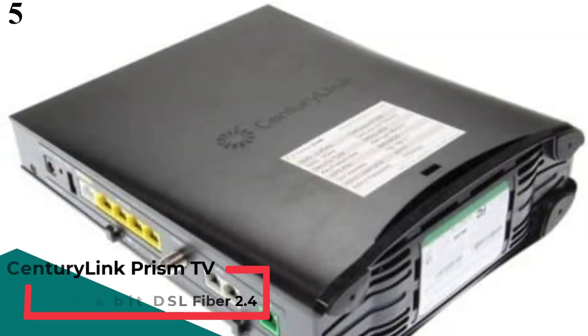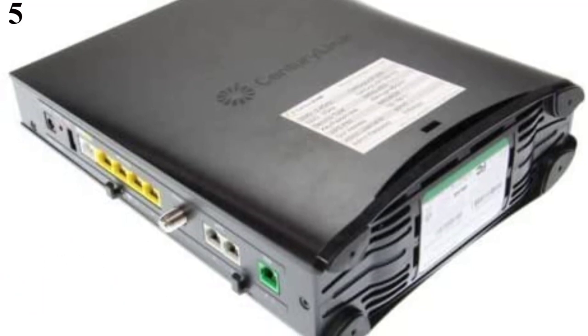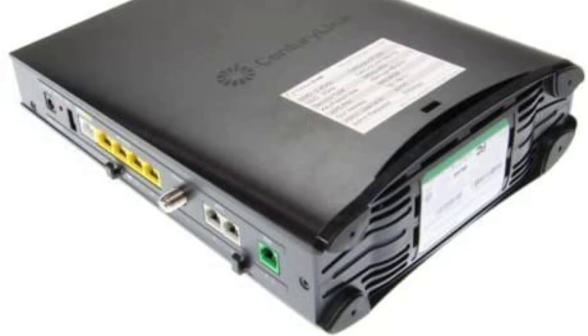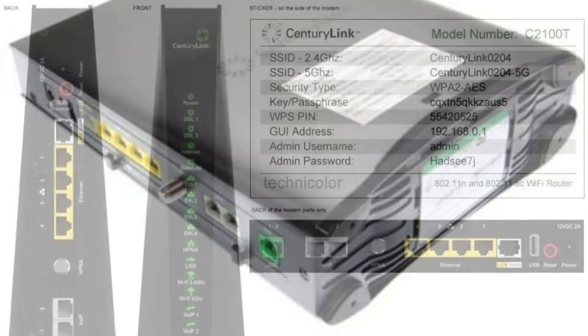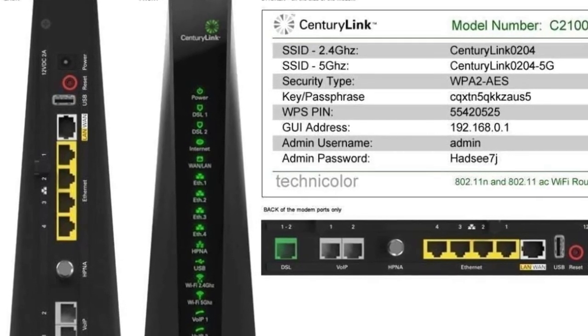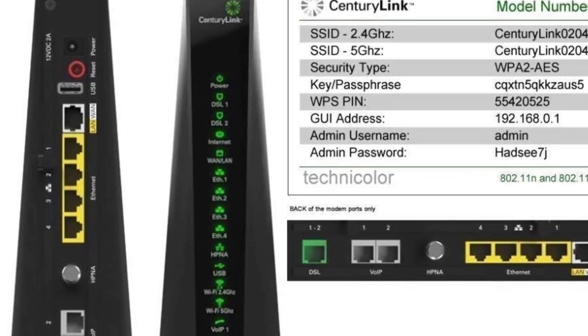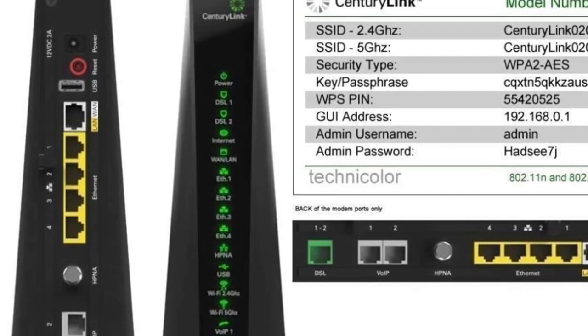Number 5: CenturyLink Prism TV Technicolor C2100T 802.11ac modem. CenturyLink is a smaller brand of modems and related networking devices that offers some of the most unique features in its modem models. The CenturyLink Prism TV Technicolor modem is one of the only few options that also comes with Wi-Fi support, offering both 2.4 GHz and 5 GHz wireless networks. Although this limits its maximum speed to just 300 Mbps, which is a bit low for many users. It uses the older DOCSIS 3.0, which is to be expected with a Wi-Fi modem, combined with 16 upstream and 4 downstream channels, which is decent if not the best. CenturyLink offers a 1-year warranty, which you would not expect from a smaller brand like this one.